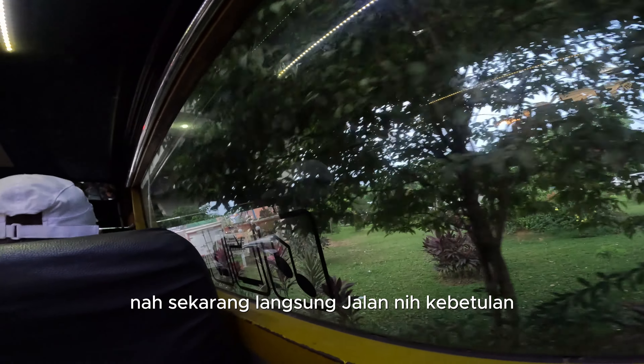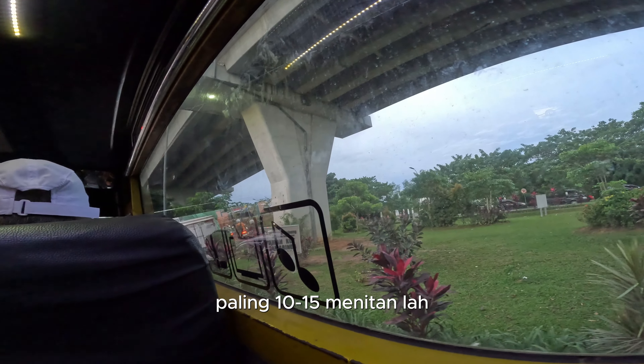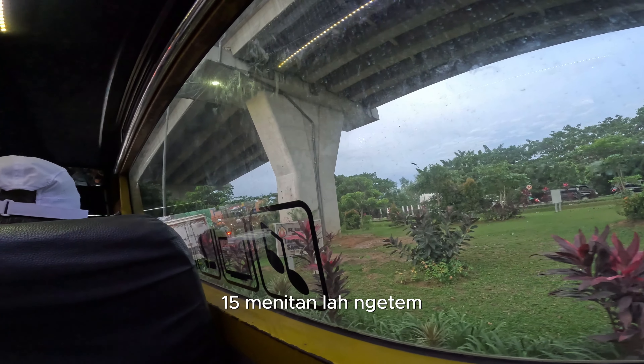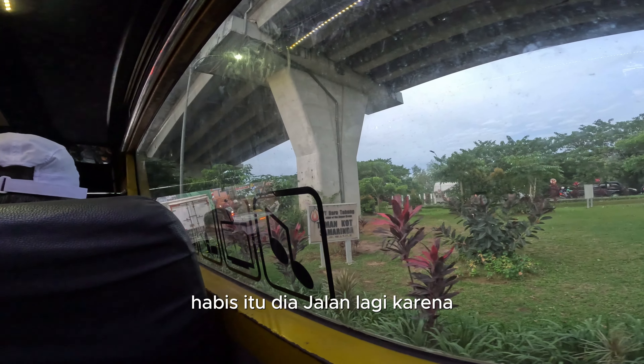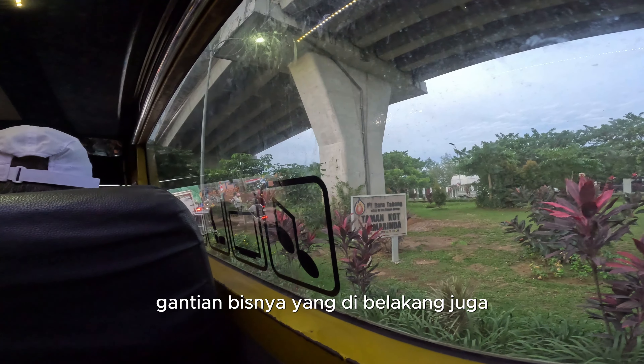Sekarang langsung jalan. Kebetulan di tempat ngetemnya sebentar doang, sekitar kurang dari 10 menit ngetem, terus udah jalan lagi, karena gantian bisnya.